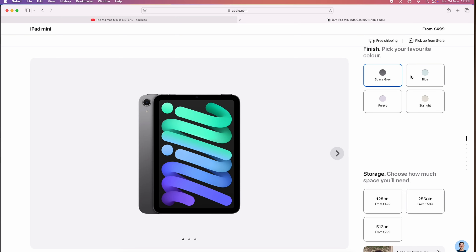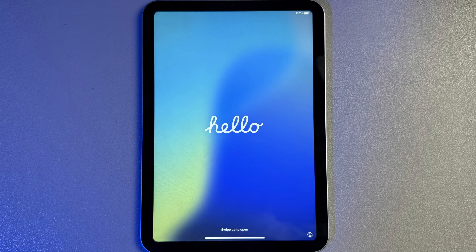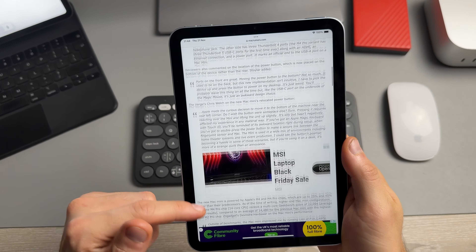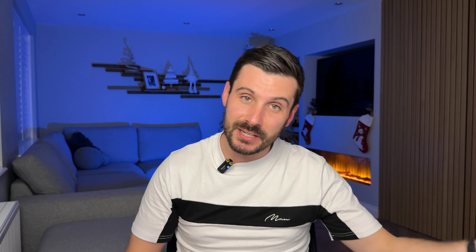They've tweaked the colours ever so slightly. This year we've got the blue, purple and starlight again, but each of the colours have been tweaked ever so slightly so that Apple can tell us that it's been a redesign from the ground up. They've even given us the same display. And from my experience, I've not seen the jelly scrolling, but jelly scrolling is still there. And they got so much hate and so much backlash for jelly scrolling when they released the iPad Mini 6 years ago.